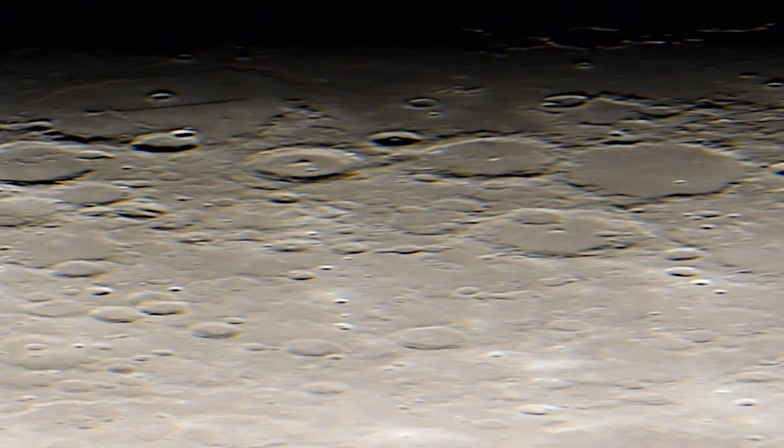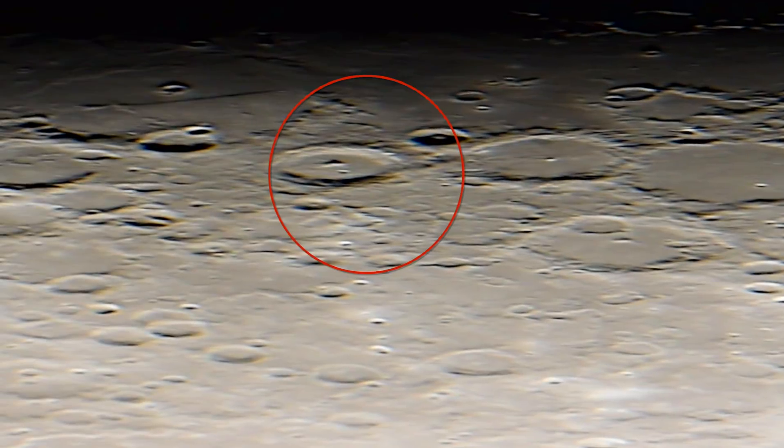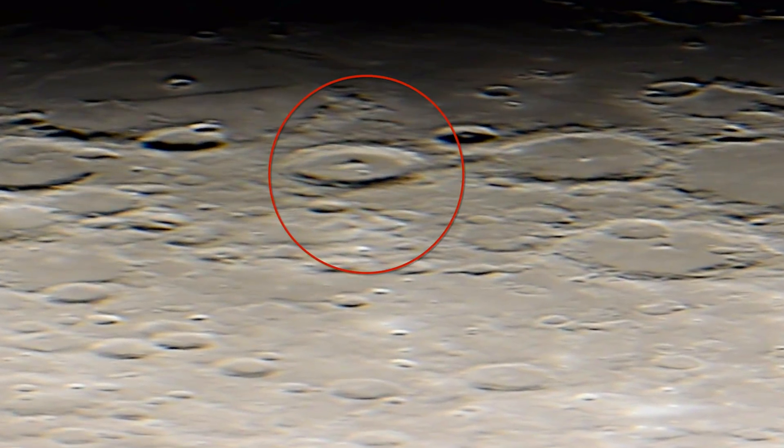Here's the crater we're going to go see close up, to see all the colorful structures on its surface.